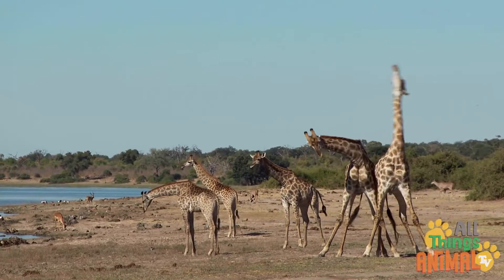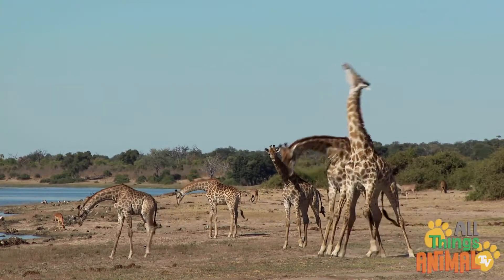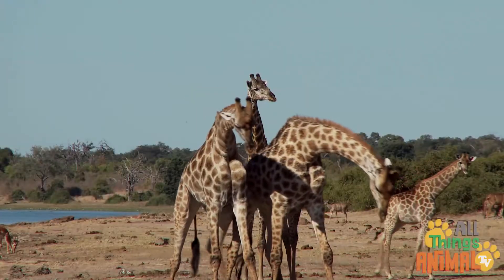Naughty male giraffes sometimes fight over females. They do this by hitting their necks together — their long necks crash into each other.